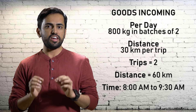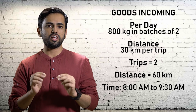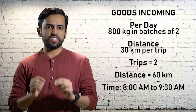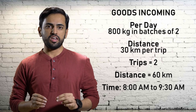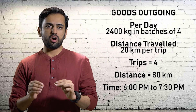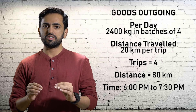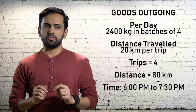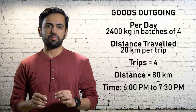Goods coming in per day: 800 kilograms in batches of 2, distance travelled 30 kilometers per trip, total 2 trips, total distance 60 kilometers, from 8 AM to 9:30 AM. Goods going out per day: 2,400 kilograms in batches of 4, distance travelled 20 kilometers per trip, total 4 trips, total distance 80 kilometers, from 6:30 PM to 7 PM.